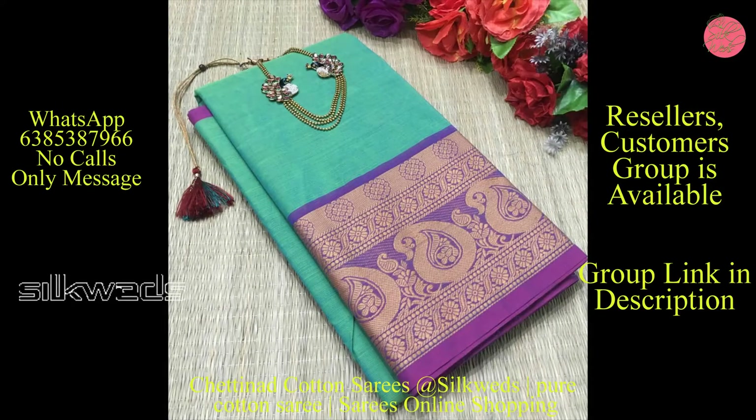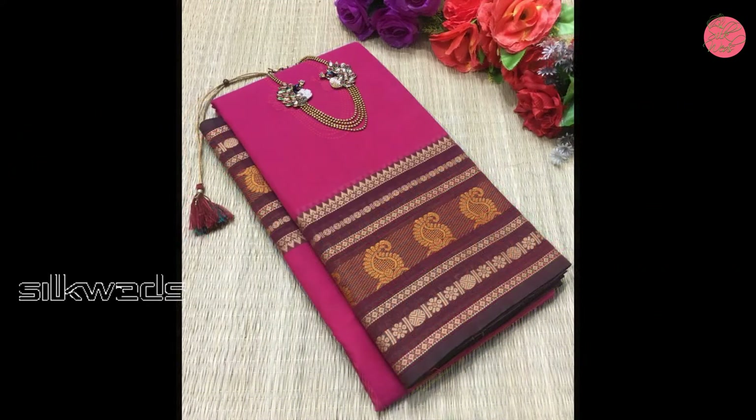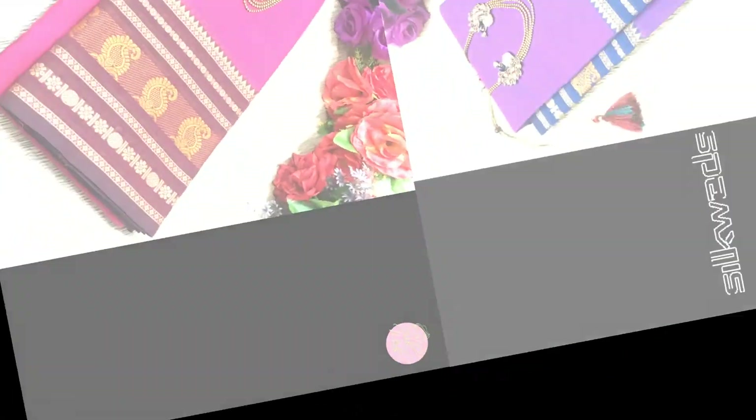These Chettinadu cotton series are summer special series. In this hot summer, these types of cotton series are moving very fast — they are very fast-moving series.